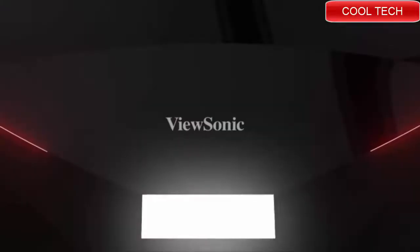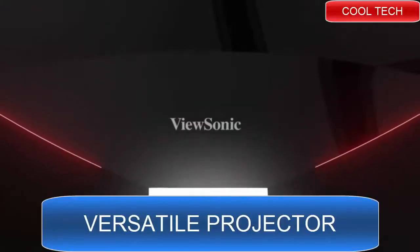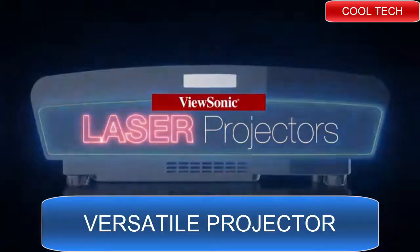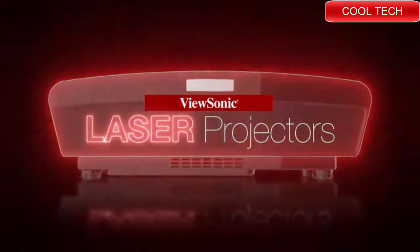Featuring incredible visual detail and amazing color in a larger-than-life image, ViewSonic's High Brightness Ultra Short Throw Laser Projectors deliver a bright and immersive experience in any office, conference room, or board room.